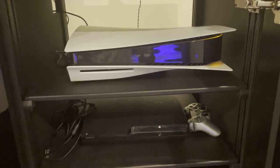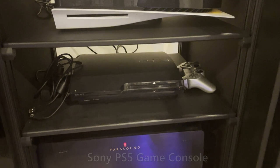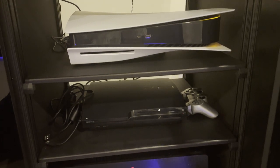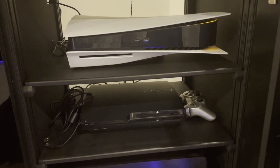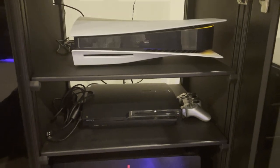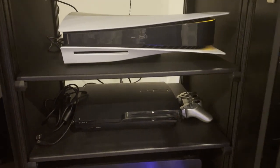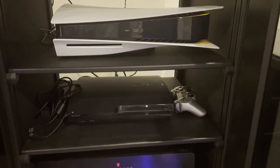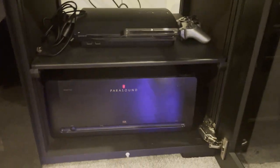Over here is the gaming area. I have the PS5 on top and still have a PS3 in the middle. I sold the PS4 when I got the PS5 since the PS5 is backwards compatible with PS4 games. It doesn't play PS3 games though, and there are still some PS3 titles that never came to PS4 or later — I mostly use it for karaoke-type games my family loves to play when we have company.